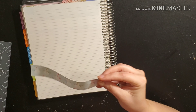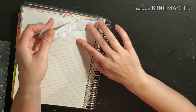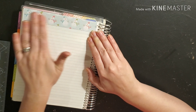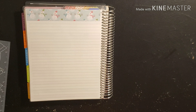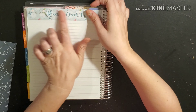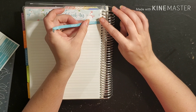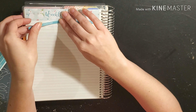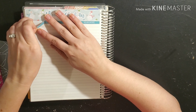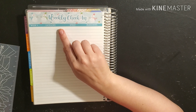We're going to use her snowman washi strips and lay them down for the weekly check-in in the same color scheme. We're going to set that up here and do week one. For this month, we're going to be tracking four categories, so we're going to skip four lines and lay down the next washi strip.